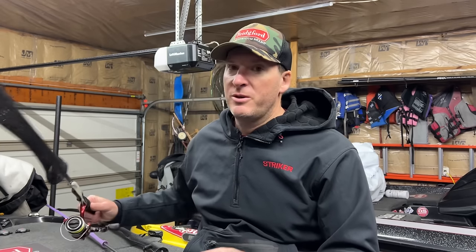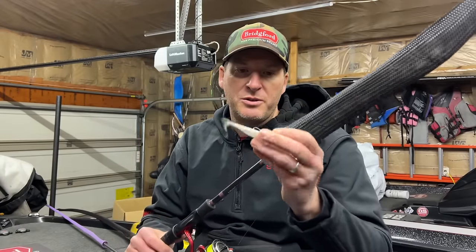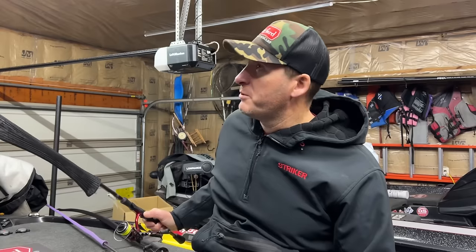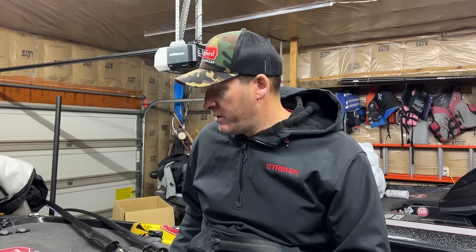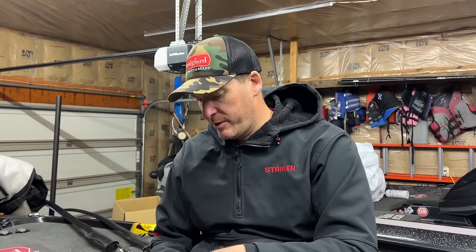I think a jerkbait is going to be a major player. I also think you're going to see the Damiki rig and mid-strolling come into play. This is a Core Tackle Tush jig head — the quarter-ounce with a two-hook setup — paired with a Raid hover roller. I'll have a couple of baits rigged for the Damiki. Along the same lines, I'll have the hover rig rigged up too. A lot of those fish are probably going to be closer to the bank, setting up around the spawning grounds — in front of little side pockets and spawning flats.